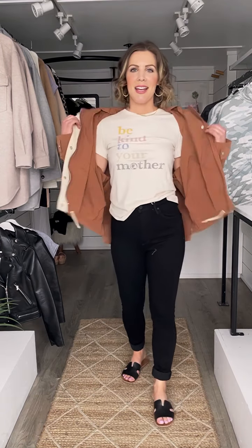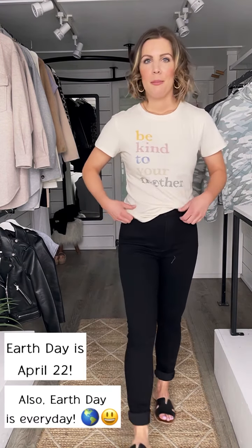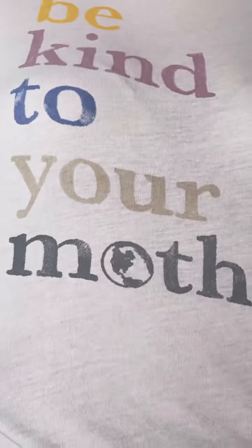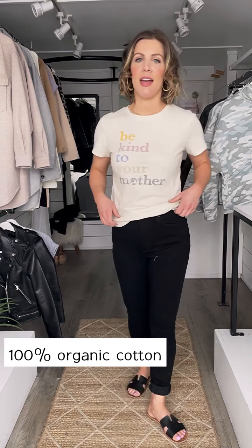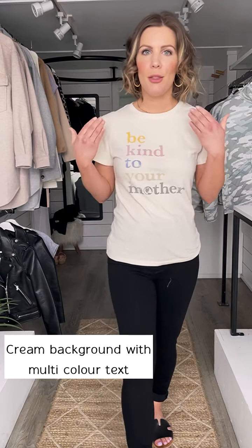Next I have this super soft organic tee. Perfect for Earth Day coming up in a couple weeks. Be kind to your mother. So this is a part of the Zed Supply organic line. It is made with organic cotton. It is just your basic tee in that kind of feminine classic cut, similar to the Smile There's Wine and Kindness's Golden tee. And this is a nice cream color with multicolored Be Kind to Your Mother text.